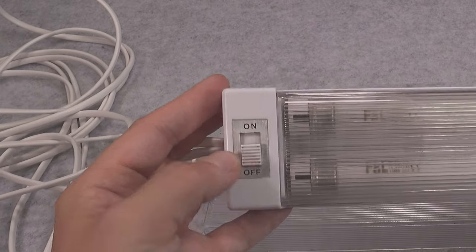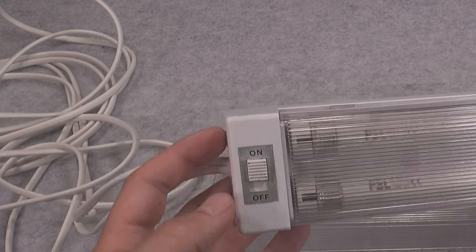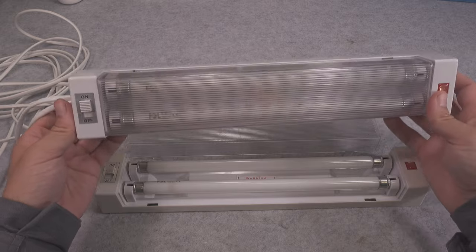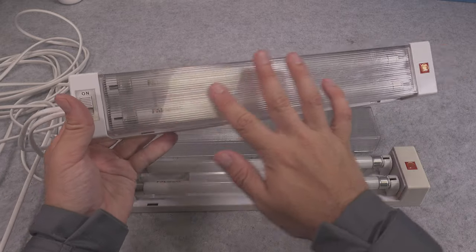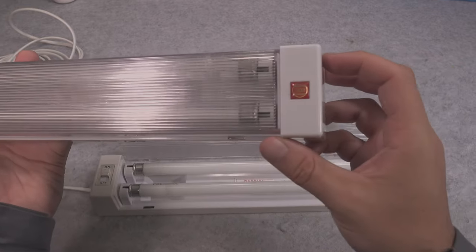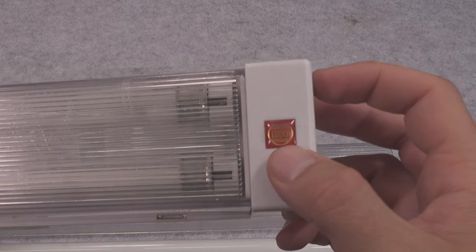First we've got a switch, so if it is going to be used inside a vehicle cabin you can turn it on and off on a per-lamp basis. We've also got this element that nicely diffuses the light. The company is called Lucky, but I'm pretty sure it is generic Chinese product.